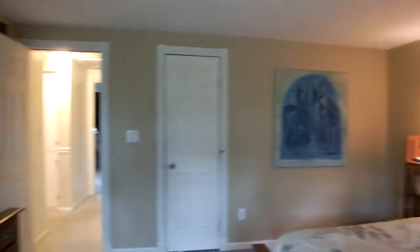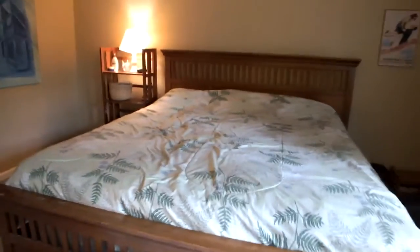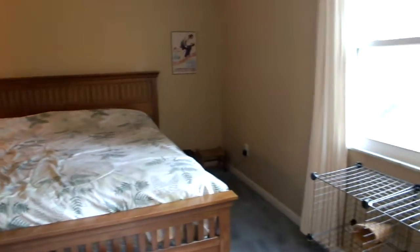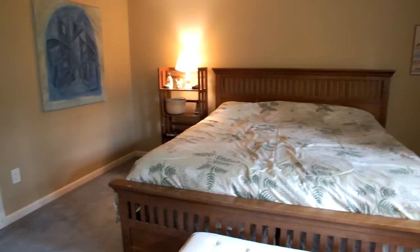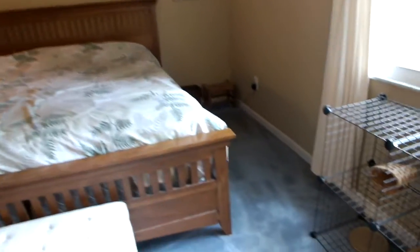Pan around here to show you the master bedroom and the master bath. We have a walk-in closet over there, out into the hallway. You have a king-size bed in here — look at all the extra room you have even with a king-size bed. That may even be a California king, but either way it's a big bed with still plenty of room.